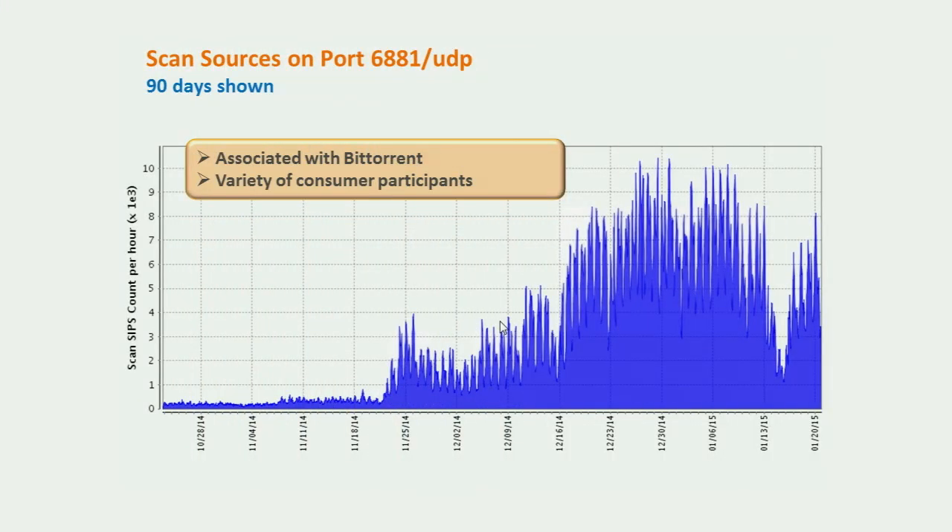Taking a closer look at port 6881 UDP over the last 90 days — generally associated with BitTorrent. There's been a significant increase in activity, with a bump starting around mid-November and a bigger spike around Thanksgiving. This may be associated with some sort of new game. Participants are a variety of consumer addresses, so it's likely innocuous, though it needs more investigation. There's a possibility it could relate to command and control associated with the Internet of Things, but that might be stretching it — conspiracy territory.